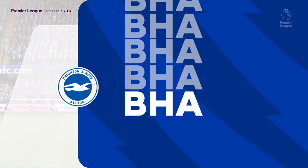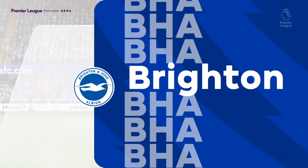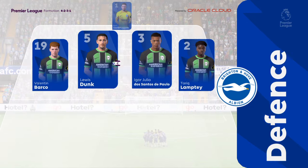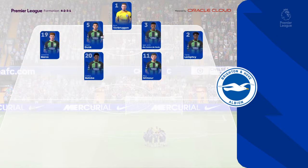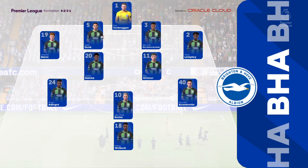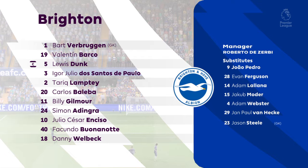Here's how Brighton and Hove Albion line up. It's a 4-5-1, or you could say a 4-2-3-1. This does offer plenty of threat going forward, with the three behind the central striker. We may see the wide midfielders cut in and the full backs push on, while the defence is still protected by the two holding midfielders.